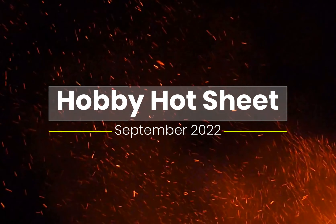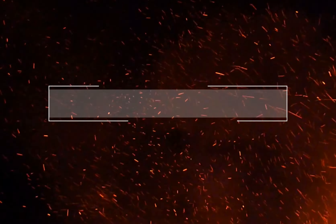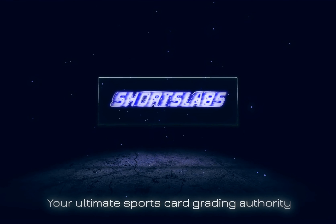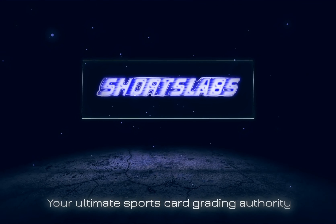Welcome, beautiful people, to the channel. Thank you so much for tuning in. This is Tyler, and today the hot list returns, and it's back with a vengeance.